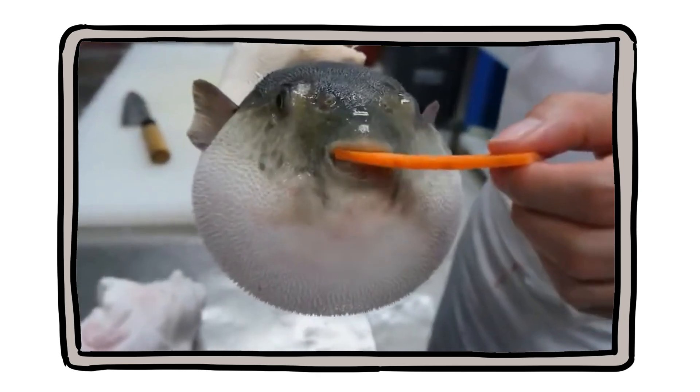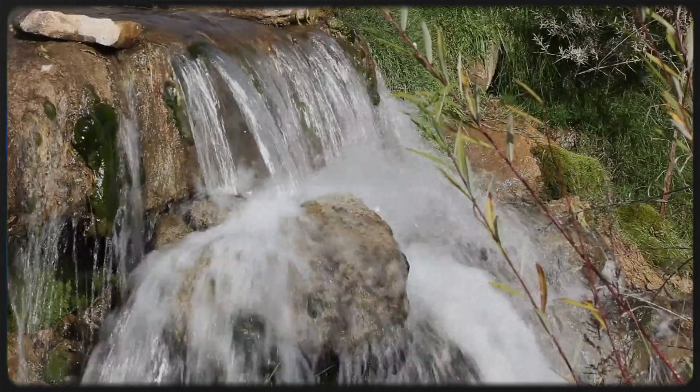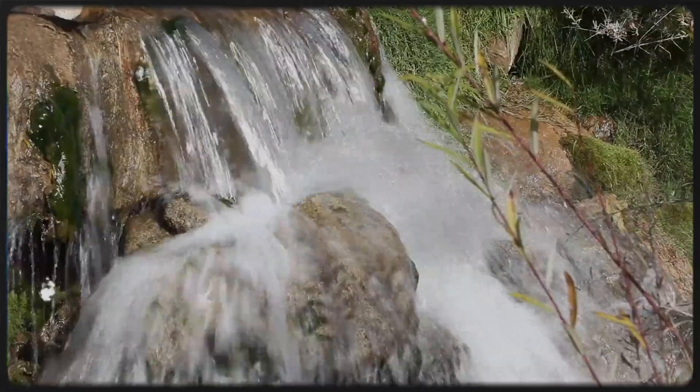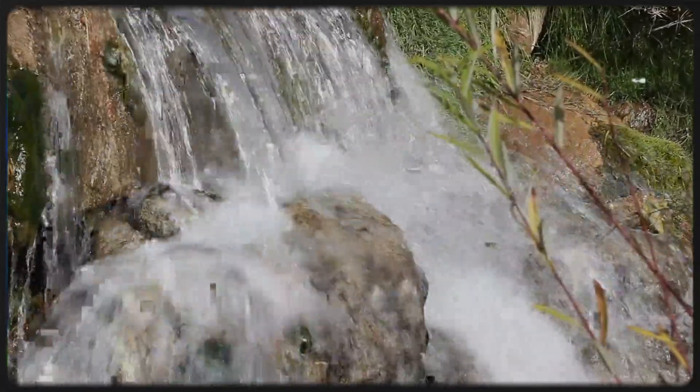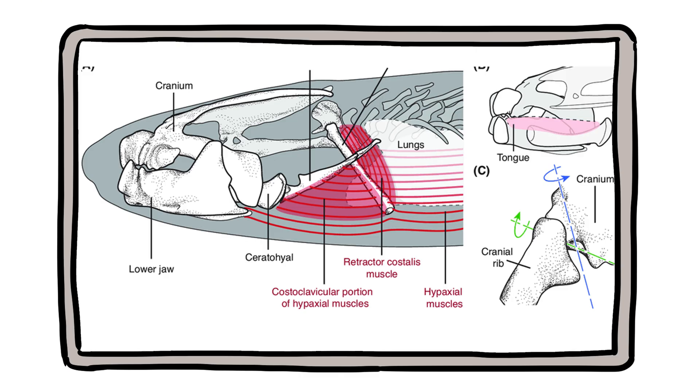Gills are efficient, but they are also fragile. Their delicate filaments tear easily, which is why fish handled roughly out of water can die even if returned quickly. They also demand constant water flow — that is why many fish suffocate if stranded on land, as their gills collapse without water to keep the filaments separated. Contrast that with lungs: lungs are tucked safely inside a chest cavity, while gills are exposed, external, and vulnerable. Fish gained underwater breathing at the cost of constant environmental dependence.